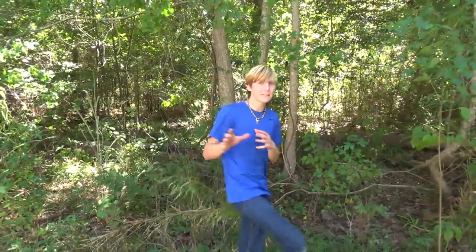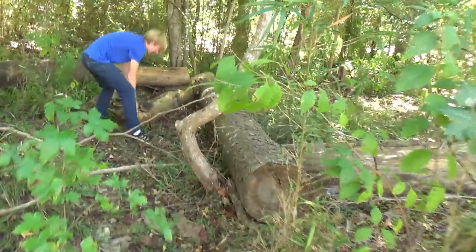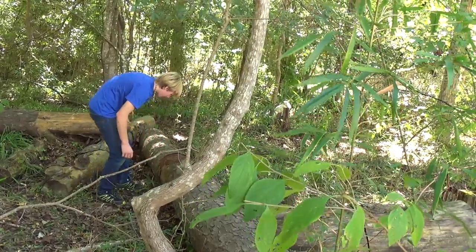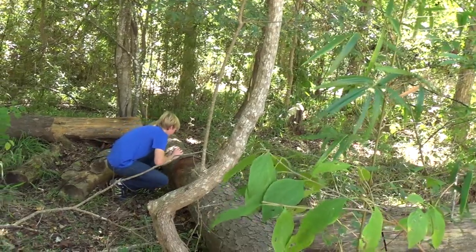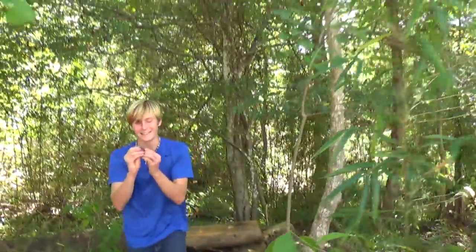Something I find cool about Mediterranean geckos is that unlike house geckos, I think they'll go away from houses a bit more - even though Mediterraneans like to be around houses, they'll go up in woods and stuff. So I'm going to check around these logs. There's one right there - got it! That is a Mediterranean gecko.